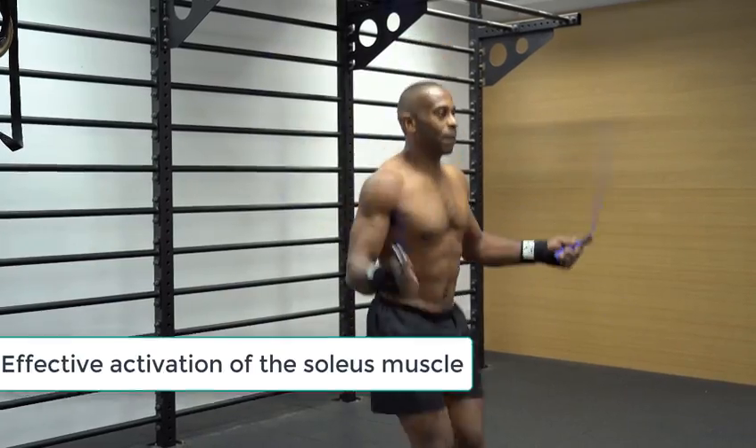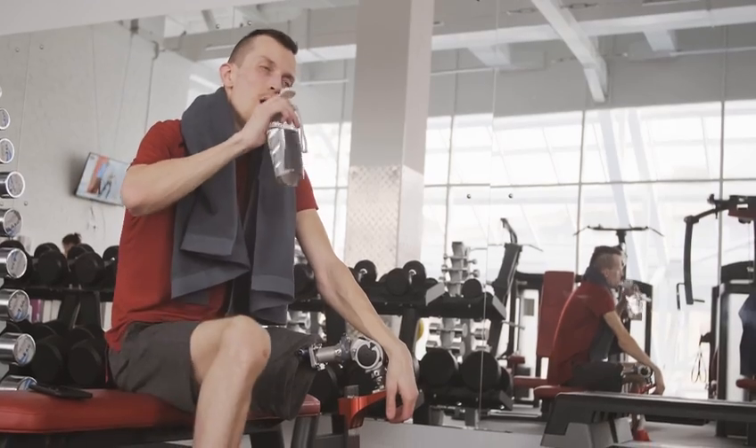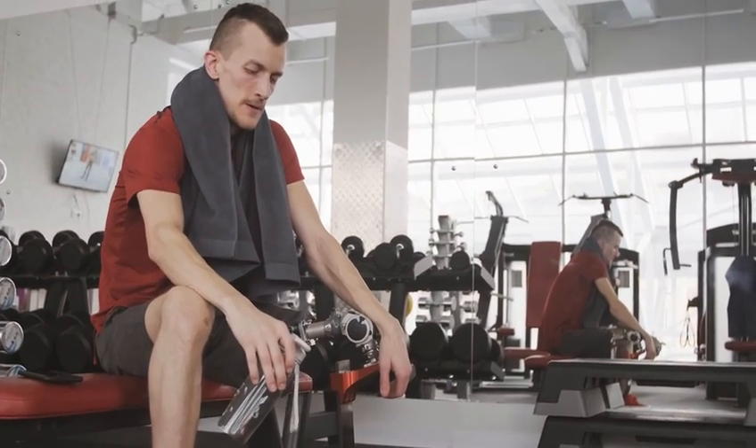Effective activation of the soleus muscle: the soleus push-up targets the soleus muscle to increase oxygen consumption while also being resistant to fatigue. The aim is to activate the soleus while simultaneously shortening the calf muscle.